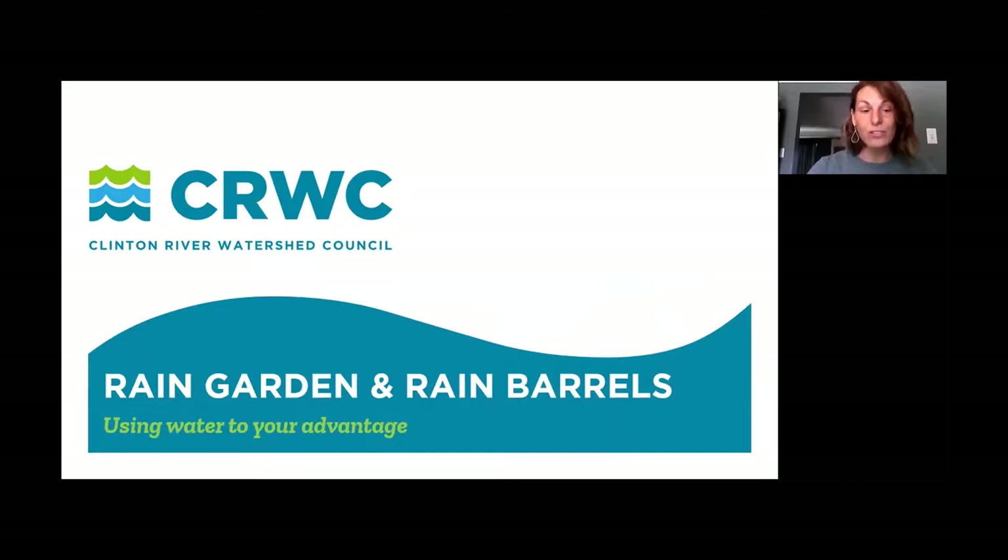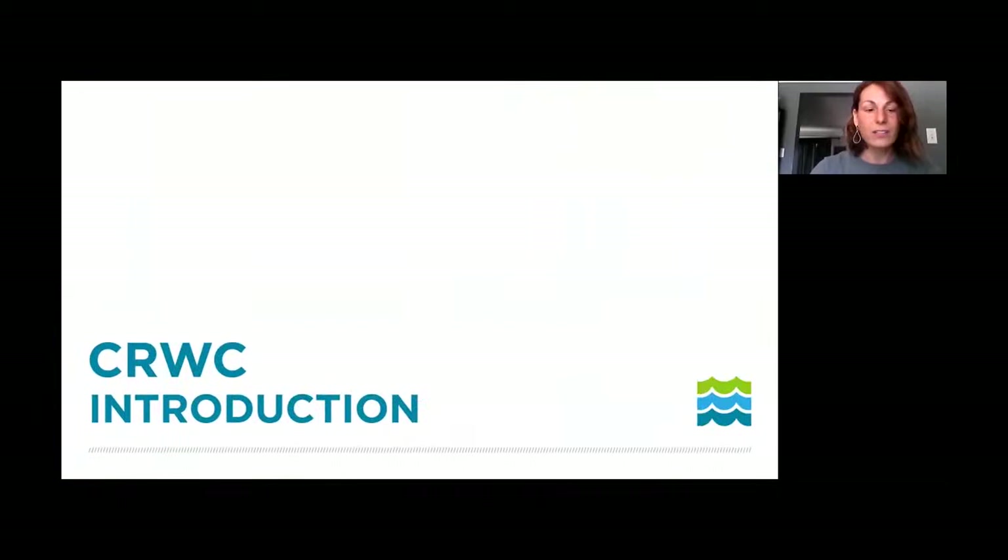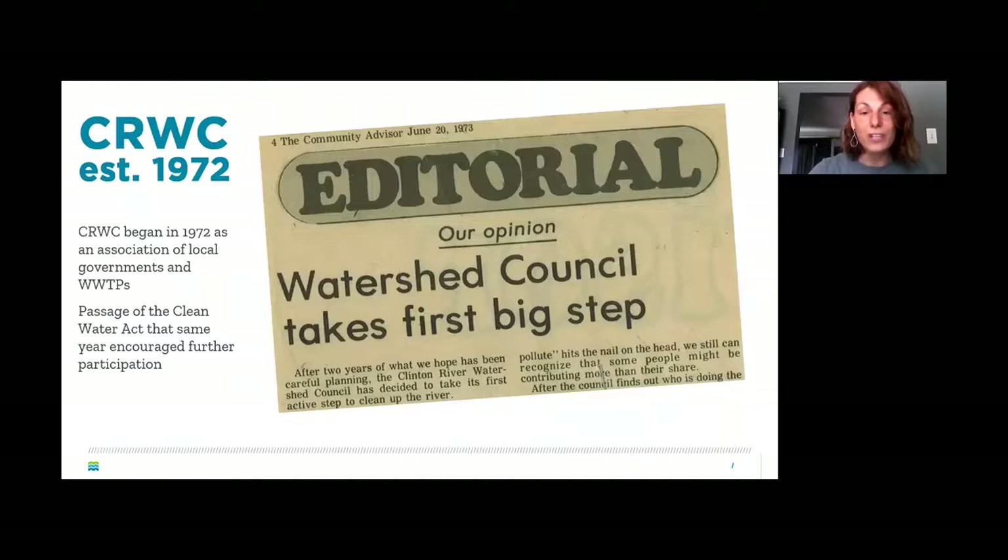Here we go — this is 'Rain Gardens and Rain Barrels: Using Water to Your Advantage.' Today we're going to cover an introduction to the Clinton River Watershed Council, a little bit about what we do, then we'll get into rain gardens and rain barrels with examples, and finally resources and how you can get involved.